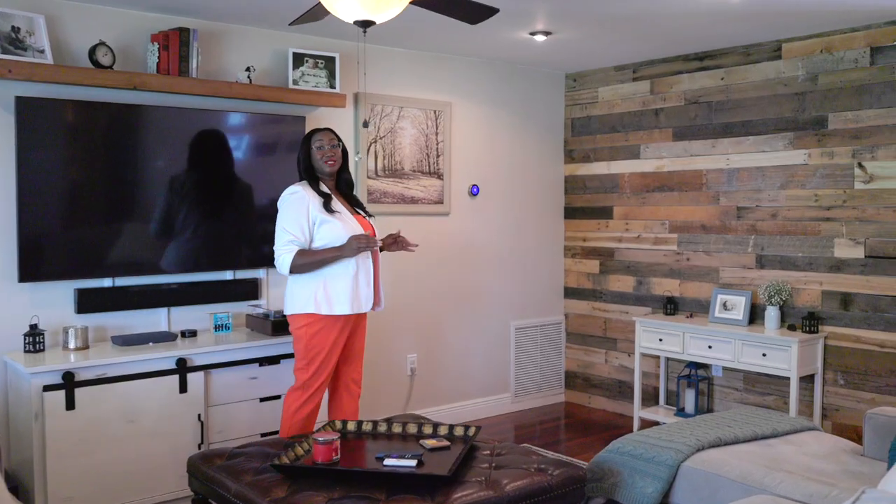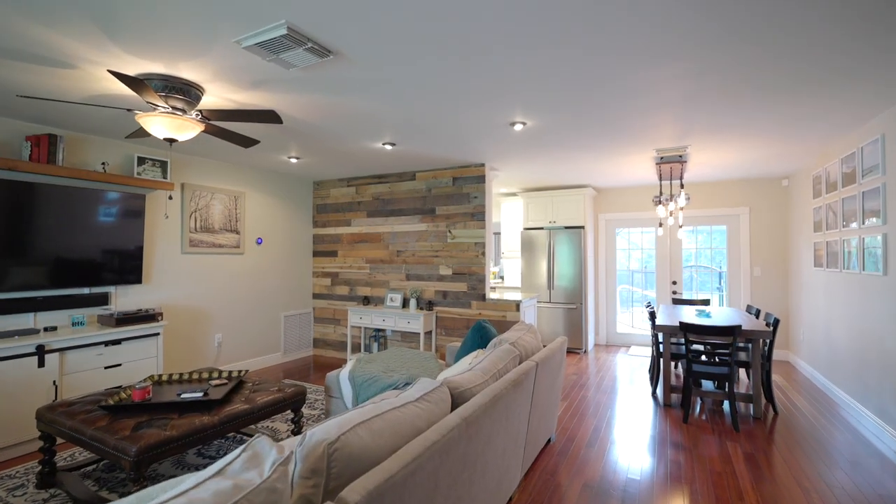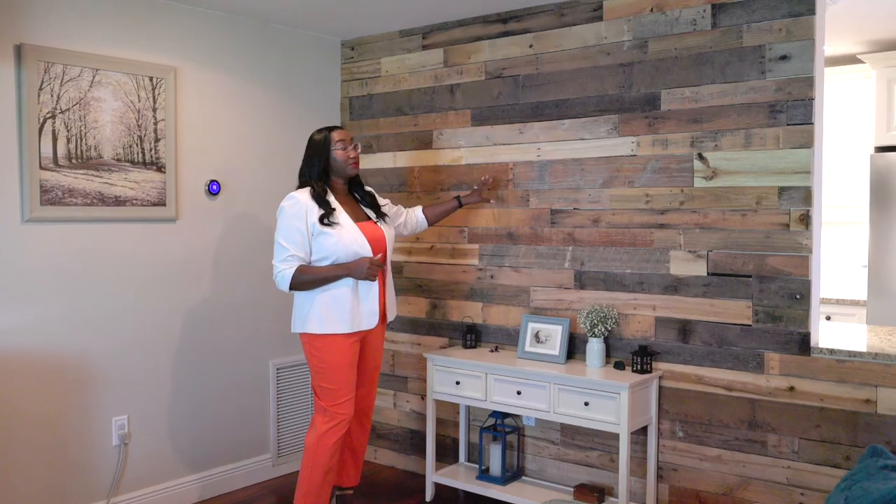Right off that stunning kitchen, we are now standing in the family room, which features hardwood floors and a ton of natural light from those impact windows. And of course, no home tour is complete without a tour of the living room area. Check out this contrast wall made with real wood planks — it really gives this room a pop.